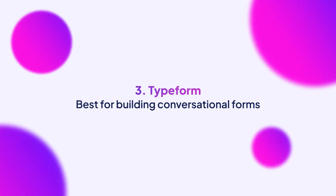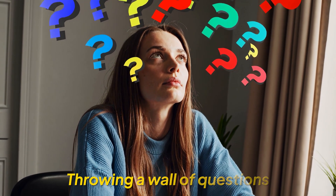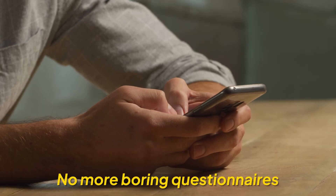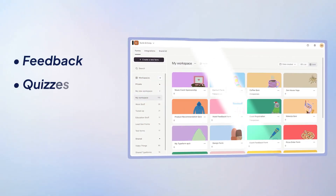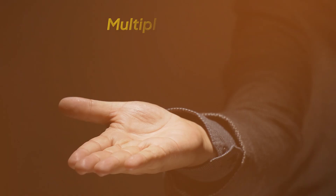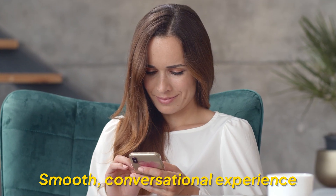The next alternative is Typeform, and it takes a completely different approach. Instead of throwing a wall of questions at people, it shows one question at a time — it's more like texting a friend than filling out a boring questionnaire that just never ends. You can use it for feedback, quizzes, and lead qualification, and it can even handle payments through Stripe and PayPal. Packed with multiple features, it can get pricey for smaller teams, but if you want that smooth conversational experience, it's worth considering.